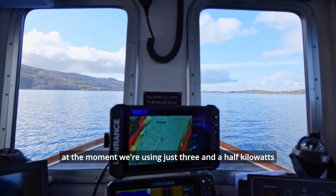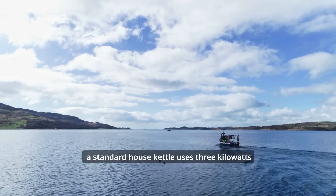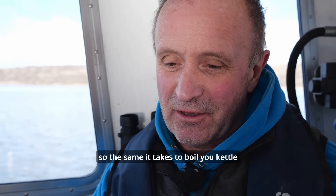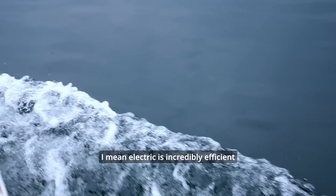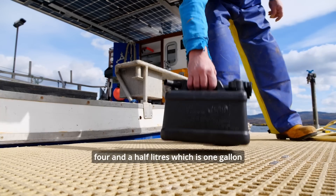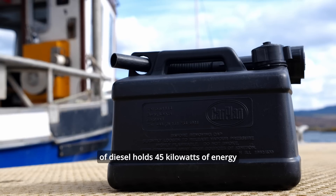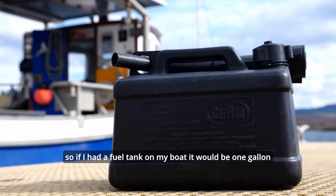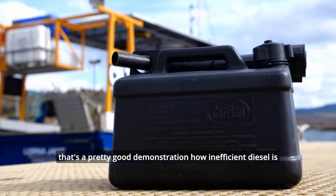At the moment we're using just three and a half kilowatts to power the boat along at five knots. To put that into context, a standard house kettle uses three kilowatts — so the same energy it takes to boil your kettle is what's driving us along. Electric is incredibly efficient. One litre of diesel holds 10 kilowatts of energy, so four and a half litres — one gallon — holds 45 kilowatts, which is my entire battery capacity. So if I had a fuel tank it would be one gallon. That's a pretty good demonstration of how inefficient diesel is.